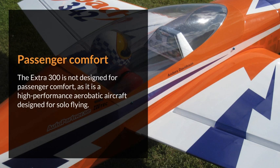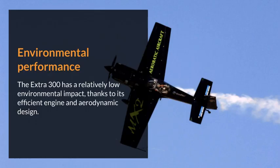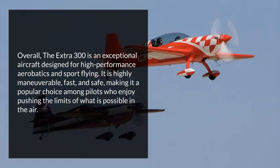Passenger comfort: the Extra 300 is not designed for passenger comfort, as it is a high-performance aerobatic aircraft designed for solo flying. Environmental performance: the Extra 300 has a relatively low environmental impact, thanks to its efficient engine and aerodynamic design.